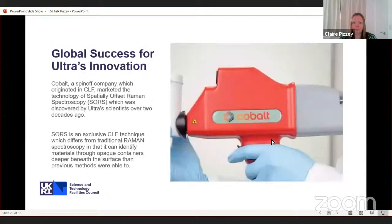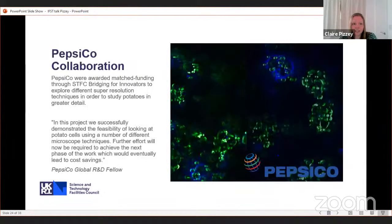A real success from the Central Laser Facility is a technology called Spatially Offset Raman Spectroscopy (SORS). It was spun out as a company called Cobalt and has since been acquired by Agilent Technologies. It detects trace materials inside containers — very good for looking at trace contaminants in large batches of food processing for manufacturing. You may also have seen them in airports: they're used in airport scanners and various security applications. The CLF has also collaborated with PepsiCo looking at the structure of potato and potato products using imaging microscopy.